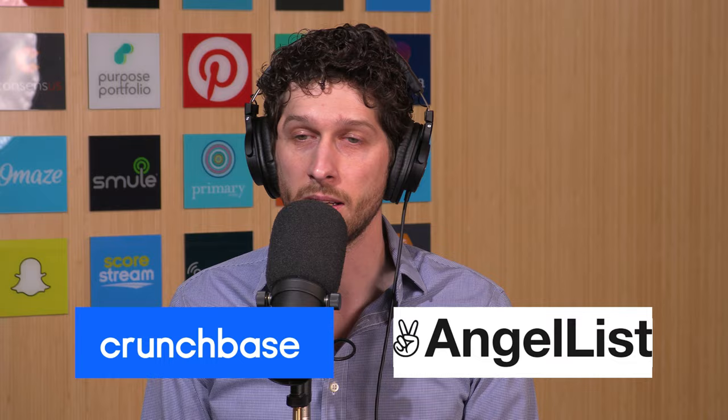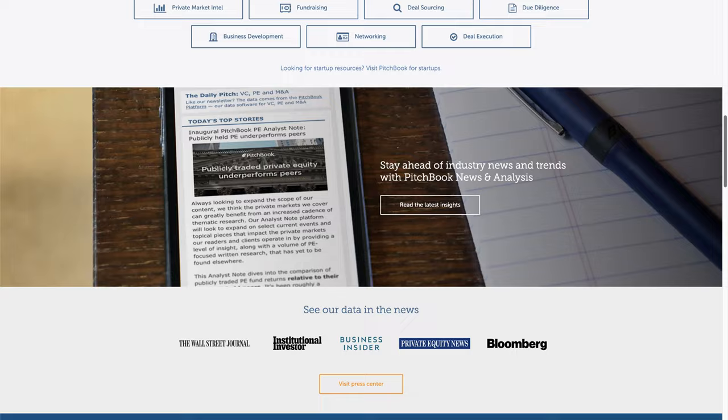Crunchbase and AngelList both have data but it can be hit or miss. AngelList would show if a fund has invested in certain deals, but you're trying to find — say we're targeting TrueVentures — a particular partner at TrueVentures who's worked a lot with scheduling apps. Crunchbase might cover that here and there, AngelList might show their personal investments, and the fund's website will often have that information too. Signal will have it to some extent. PitchBook will probably be the best because it'll actually show you who's on the board of those different companies. So step one: find the VCs that are actually relevant to you.